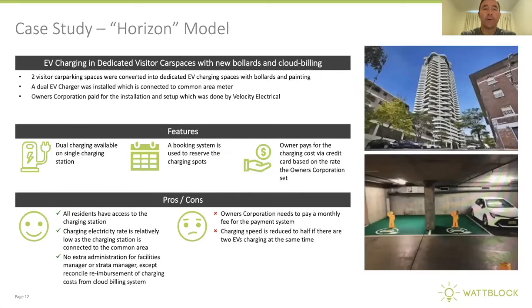At the Horizon building in King's Cross, two visitor car parking spaces with bollards were converted with a dual EV charger, so two vehicles can charge at the same time. There's a booking system to reserve charging spots, and payment is managed behind the scenes with no impact on the facilities manager or strata manager in order to collect payment for the user-pays system.